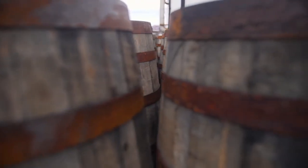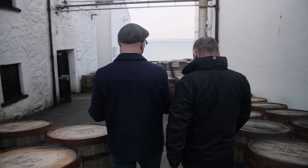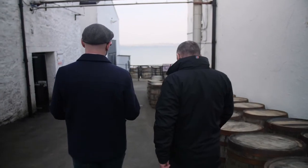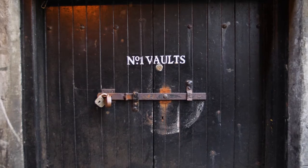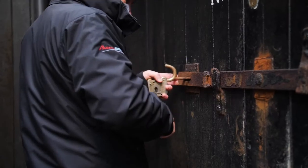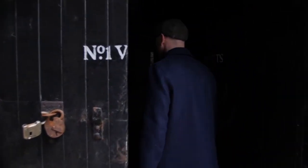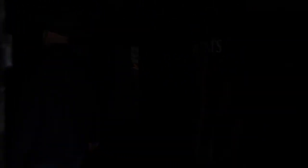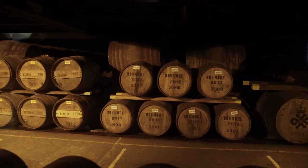When you go into the number one vault, there's a real atmosphere — you know you're in the presence of something extremely special. Inside the cabinet are going to be the five iconic Black Bowmores. These were distilled in 1964, when the distillery converted from coal to steam. When we went to sample these casks in 1993, before we released them, we realised the whisky was fantastic quality. The colour was black, hence the name Black Bowmores. They're all different — the taste is totally different.